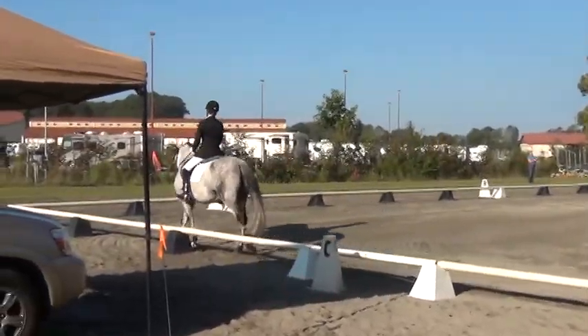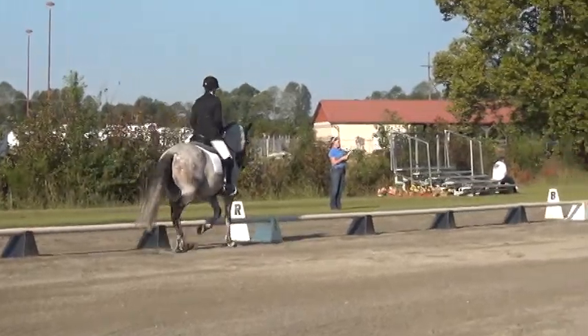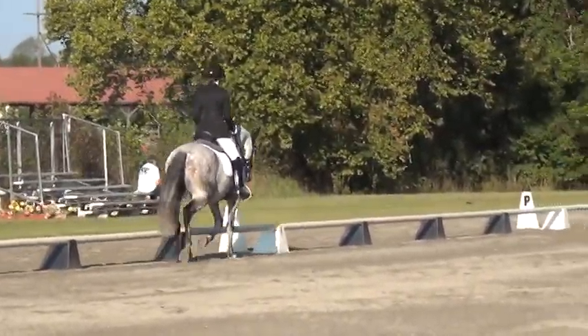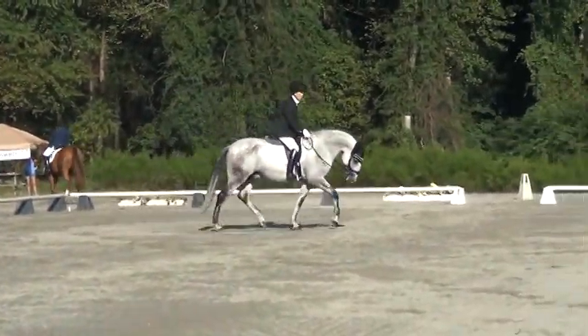At M, working trot. B, circle right, 20 meters by the trot. Once again, we want to thank our sponsors, the Great American Insurance Group.